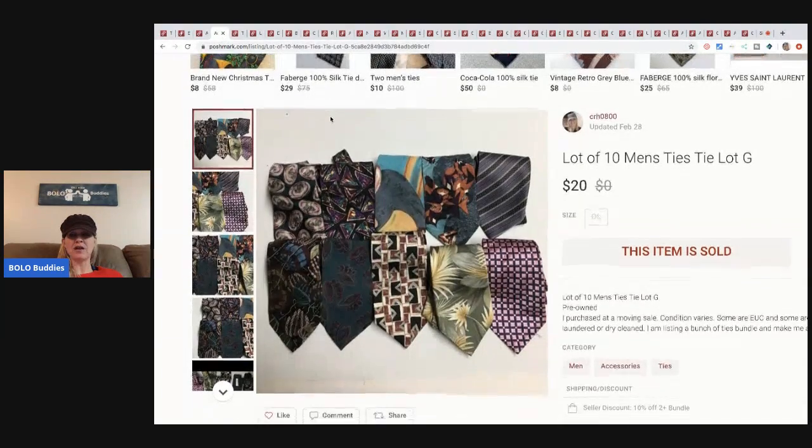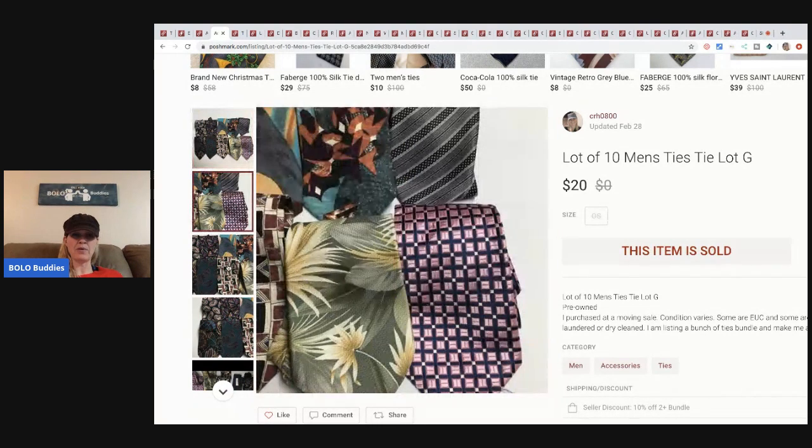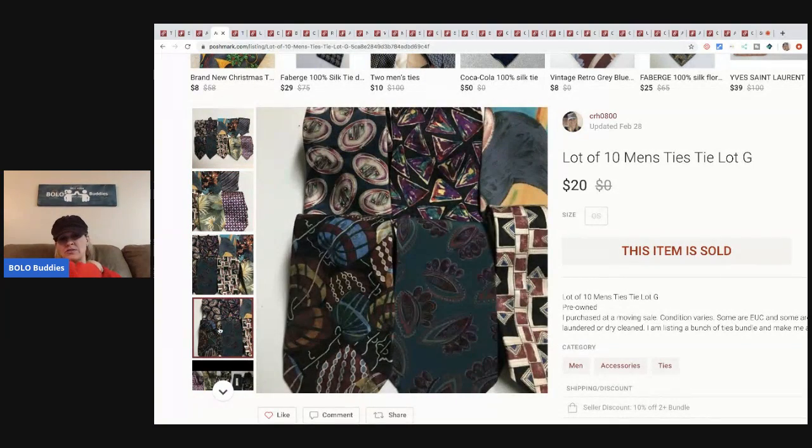The next item is this lot of ten ties. I have other ties lotted up like this as well and I'd really like to sell them all — I have them on eBay and Poshmark, and I cross-post most of my items using List Perfectly. I sold these for twenty dollars. I picked up a whole huge box of ties — probably over a hundred — for five bucks at a garage sale moving sale.